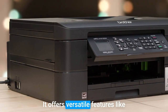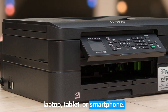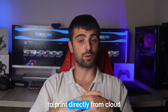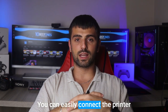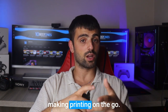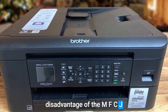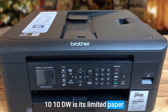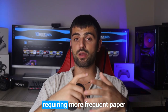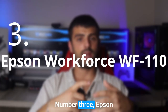It offers versatile features like wireless printing, allowing you to effortlessly print from your laptop, tablet, or smartphone. It also supports mobile printing apps, making it a breeze to print directly from cloud storage or email attachments. However, one potential disadvantage of the MFCJ 1010DW is its limited paper capacity — due to its compact size, it may have a smaller input tray, requiring more frequent paper refills during longer print sessions.